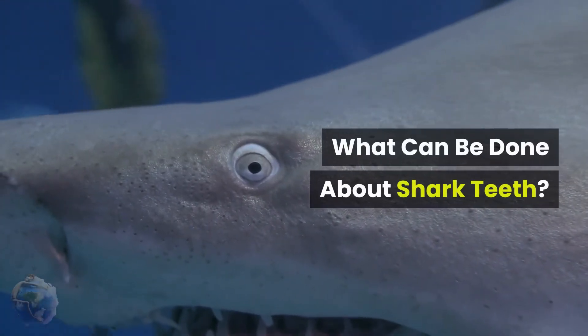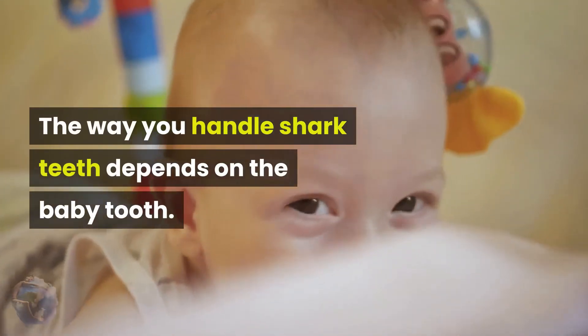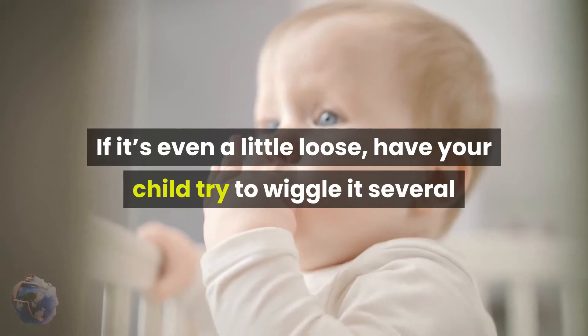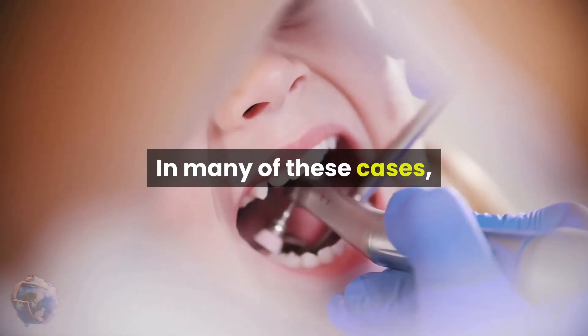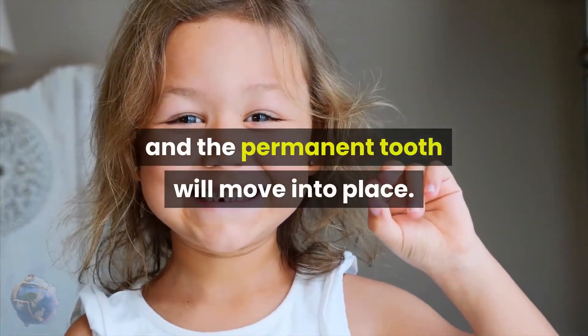What can be done about shark teeth? The way you handle shark teeth depends on the baby tooth. If it's even a little loose, have your child try to wiggle it several times a day to further loosen it. In many of these cases, the baby tooth will eventually fall out on its own, and the permanent tooth will move into place.